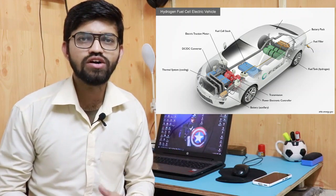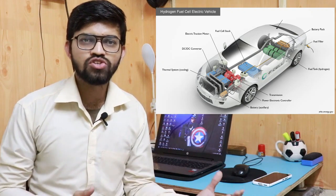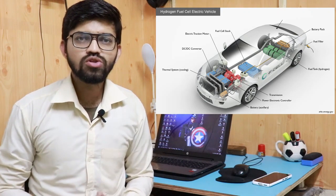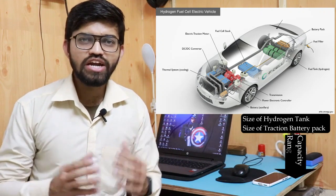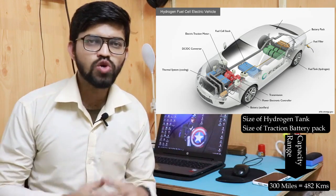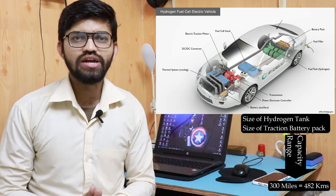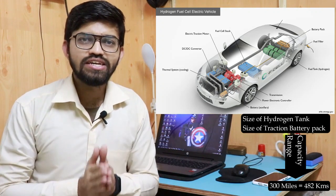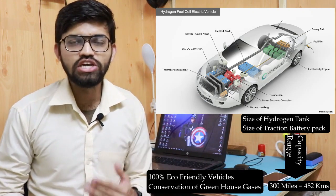In the case of FCVs, new advanced technologies are implemented such as regenerative braking — electricity gets generated while braking and is stored into the battery pack, which can be auxiliary batteries or the traction battery pack. The size of the hydrogen tank and the traction battery pack is decided as per the capacity and range. The range of FCV vehicles is around 300 miles, which is equivalent to 482 kilometers. The main advantage is that these are eco-friendly vehicles — no harmful gases are produced, and there is no harmful effect on greenhouse gases. This is a 100% eco-friendly car.